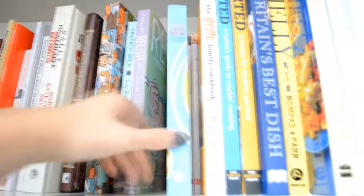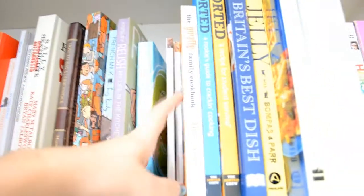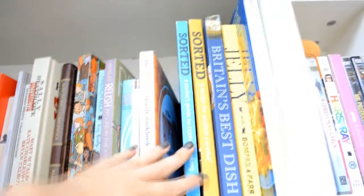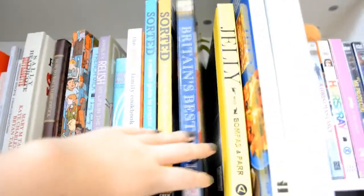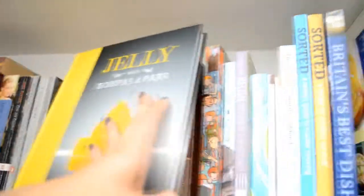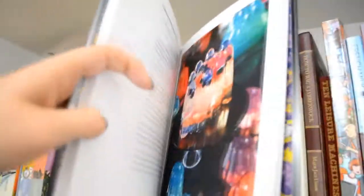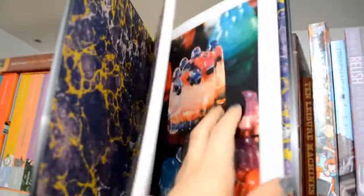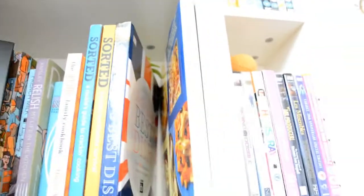Where we have a student cookbook, Chocolate, Cookies, a couple of Sorted books, Britain's Best Dish, and Jelly — this is beautiful, the pictures in here are just look at that, look at the end pages, look how beautiful these pictures are. And then finally vegetarian pasta.